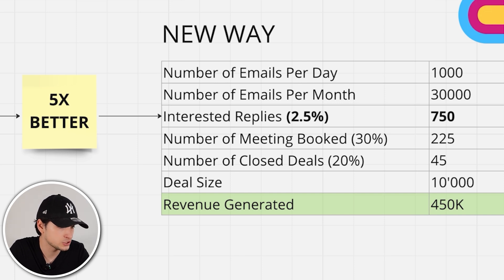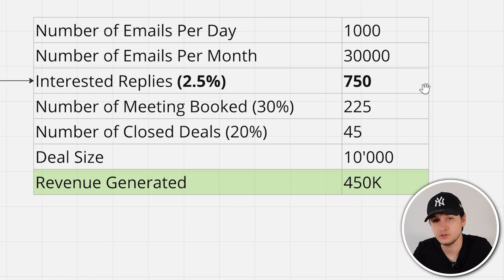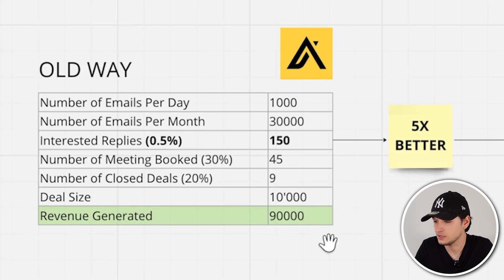With 5x to 10x better results, the math looks like this: at 30,000 emails per month with a 2.5% interested reply rate, you can get one, two, even three interested replies for every 40 emails sent. That's 750 positive replies. Assuming a 30% booking conversion ratio, that's 225 meetings and 45 deals closed. At the same $10,000 deal size, you'd generate $450K — which is totally different from a $90K result. This is how powerful Clay is and why you should consider it — it can skyrocket the ROI of your outbound projects.